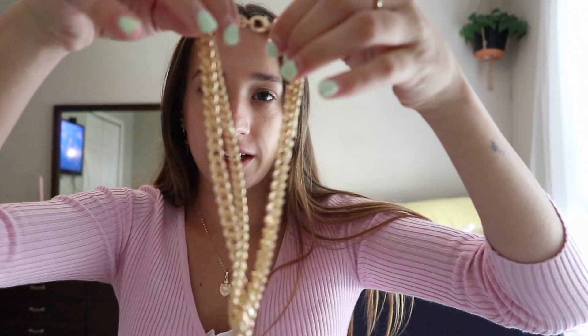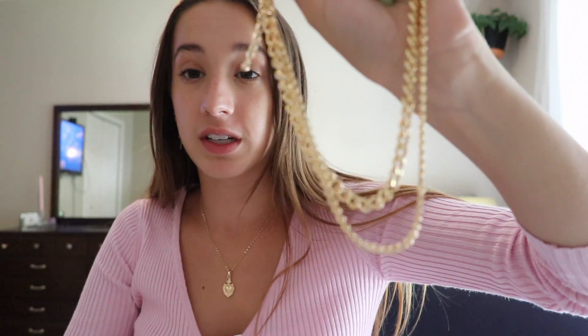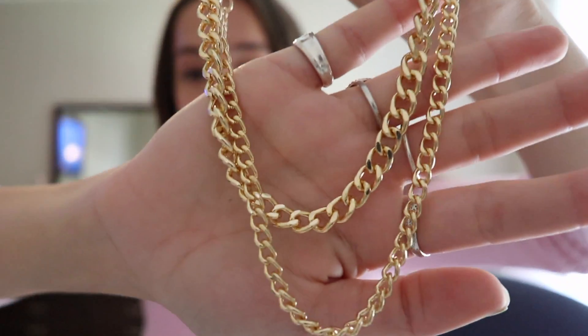I really want to get my second hole pierced so I can wear the baby hoops with the key earrings — look how cute that would look. If you have your second hole pierced, get these earrings and we can be twins. The last jewelry piece is this little chain necklace set — it has two necklaces in it. They're really nice and I love a good chain necklace because they go with anything.